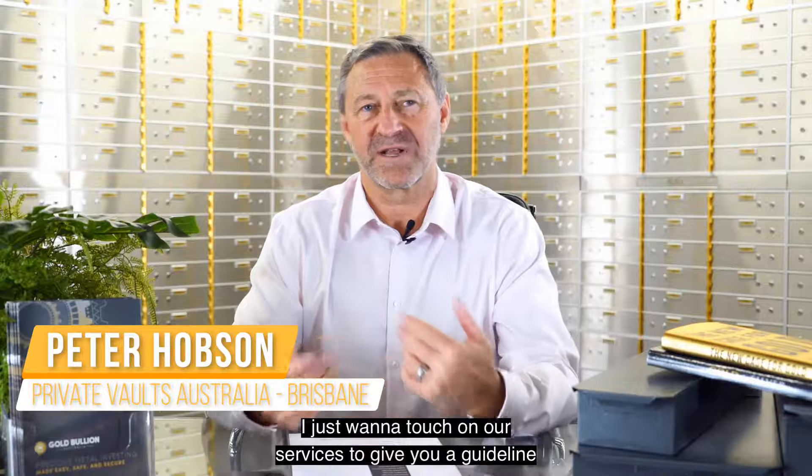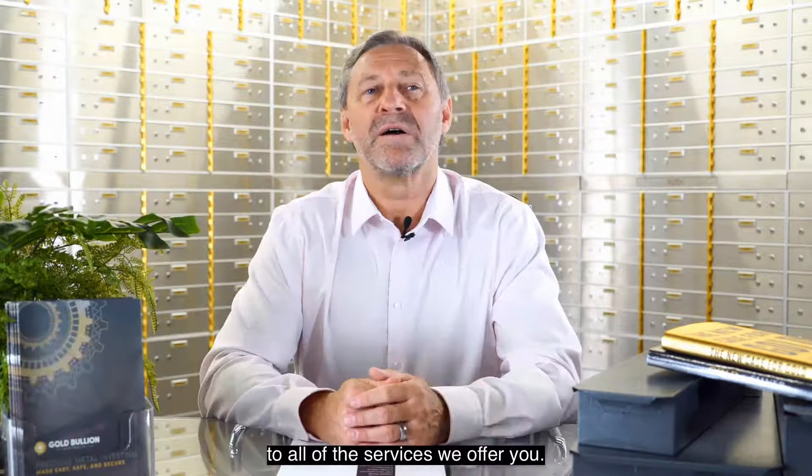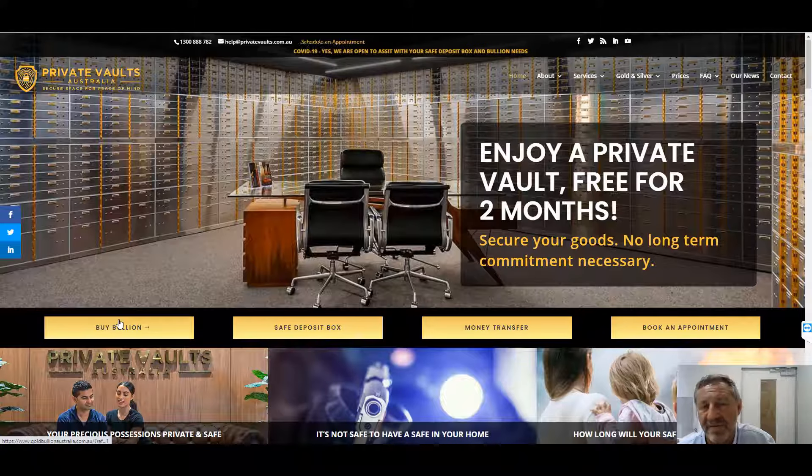Hi, Peter Hobson from Private Vaults Australia and Gold Bullion Australia in Brisbane. I just want to touch on our services to give you a guideline to all of the services we offer you. Here we are on the Private Vaults Australia website or home page, so privatevaults.com.au.